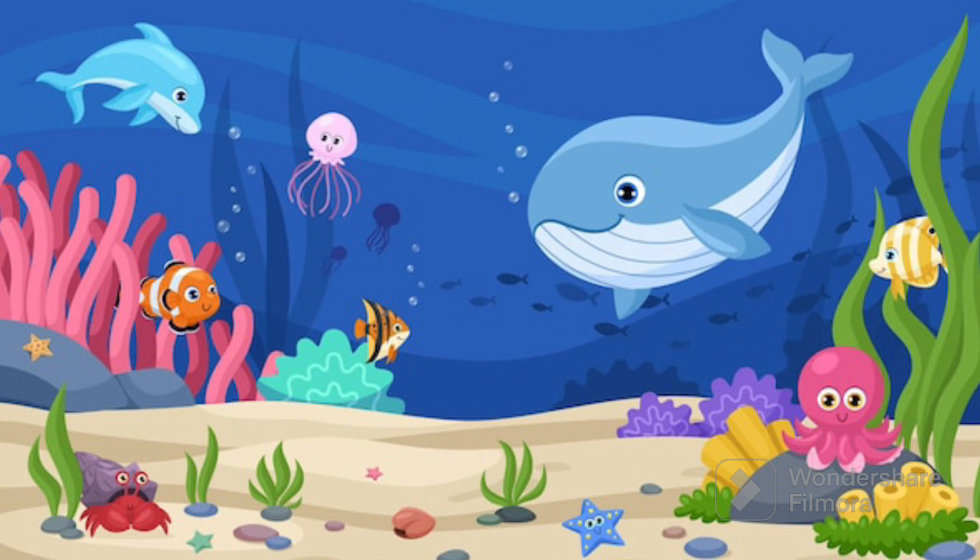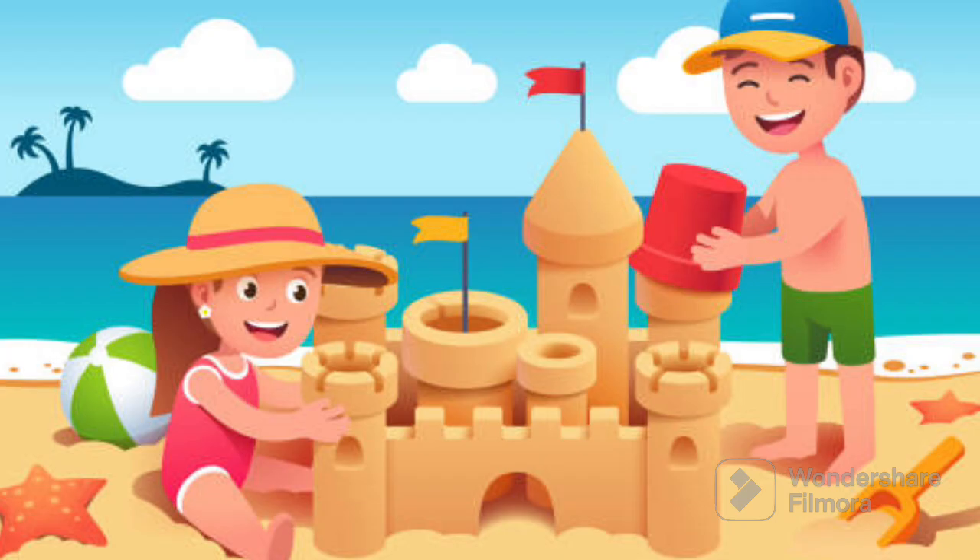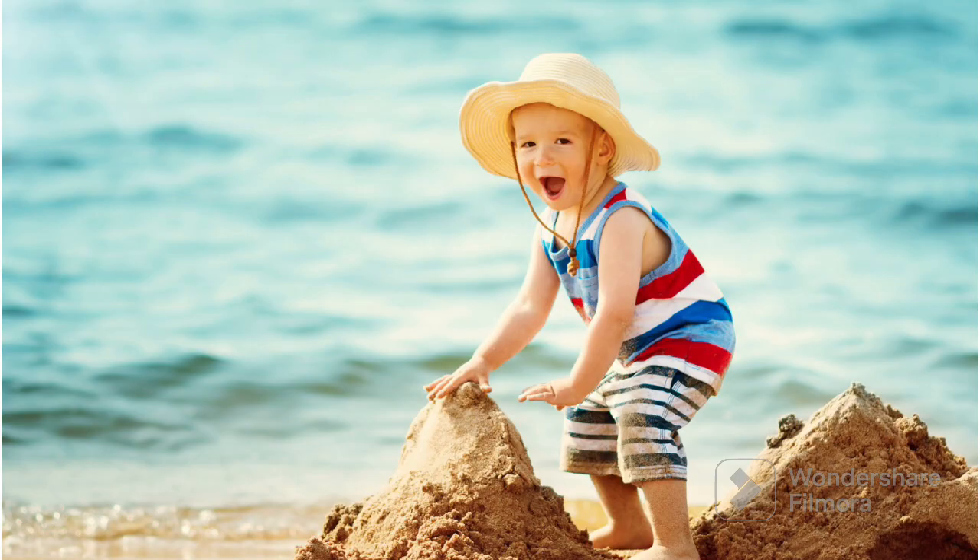It's like a big home for lots of sea animals like fish, dolphins and even big whales. You can build sandcastles, look for seashells and hear the waves going splash splash on the shore of the ocean.